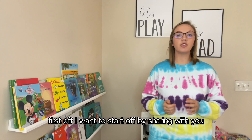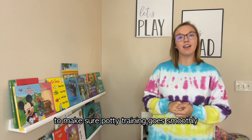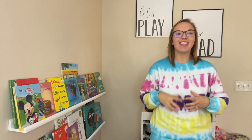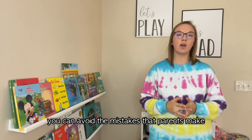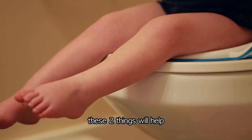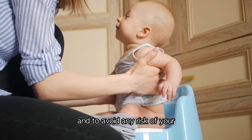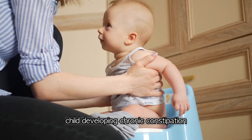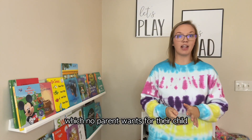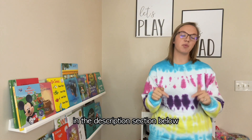I want to start off by sharing two things you must do to make sure potty training goes smoothly. These two things will help you avoid the mistakes that parents make all the time when it comes to potty training. They will help avoid your child being fearful of the toilet and avoid any risk of developing chronic constipation. Also, make sure to download my free potty training essentials PDF in the description section below.